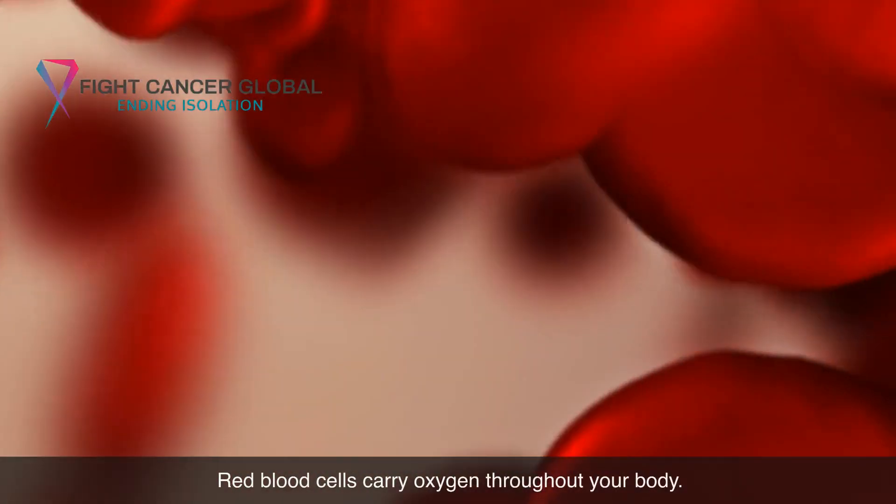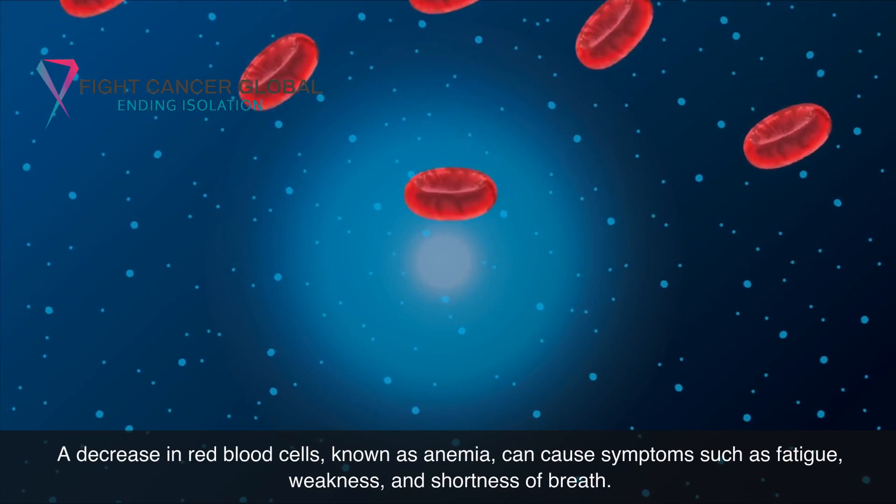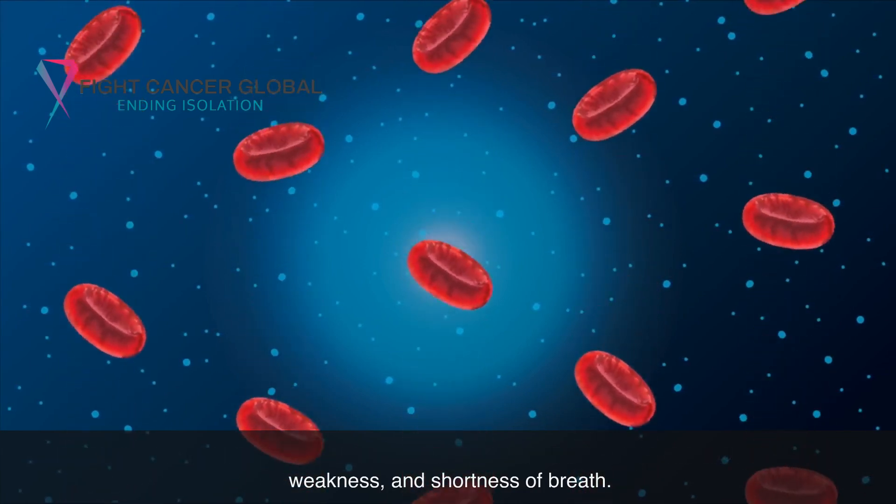Red blood cells carry oxygen throughout your body. A decrease in red blood cells, known as anemia, can cause symptoms such as fatigue, weakness, and shortness of breath.